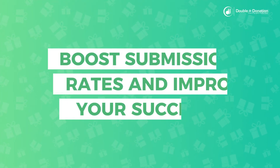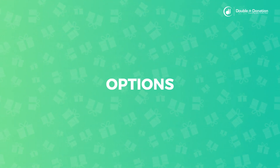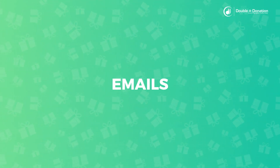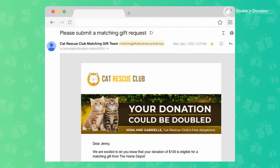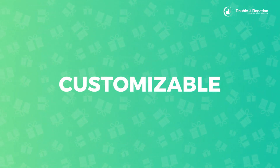Our email customization options allow you to include your logo, colors, and language in every matching gift email. Plus, you can set up your emails to come from your organization's domain so that you can connect with your donors about matching gifts on a personal level. And even the frequency and timing of the follow-up emails are all customizable to fit your needs.